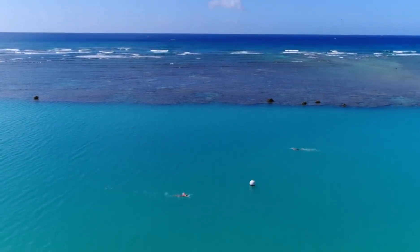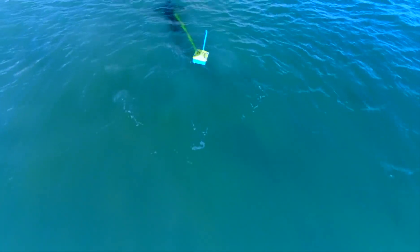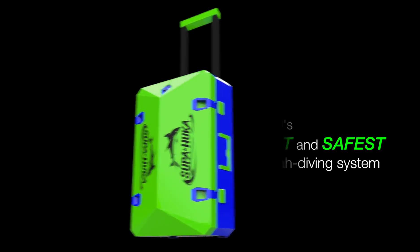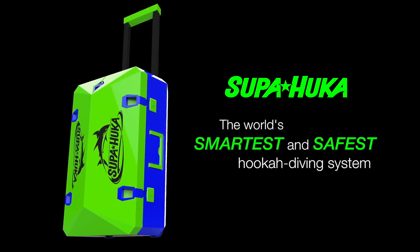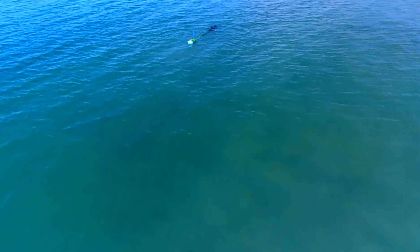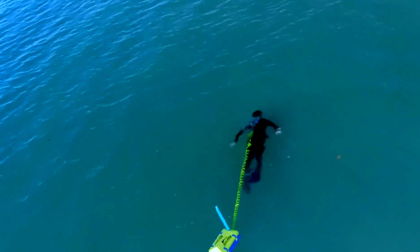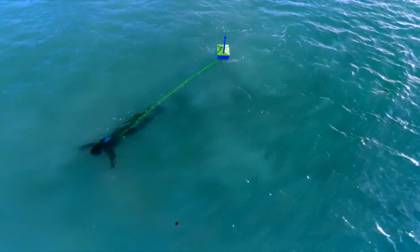This is Super Hookah — the world's smartest and safest hookah diving system. Whether you're a scuba diver, snorkeler, free diver, vacationer, or thrill seeker, Super Hookah is made for you.